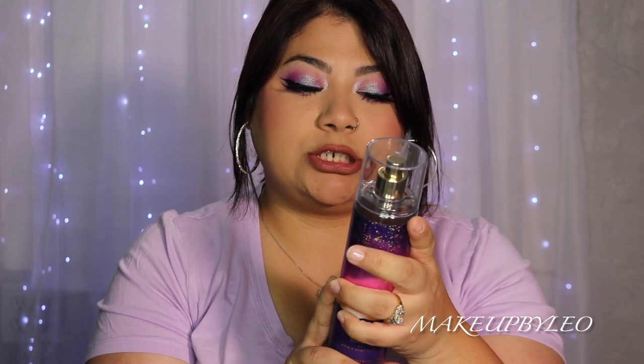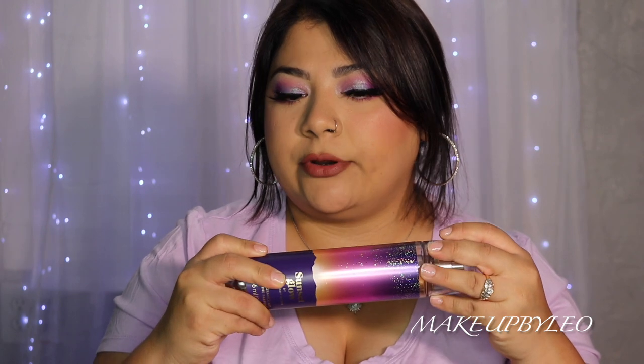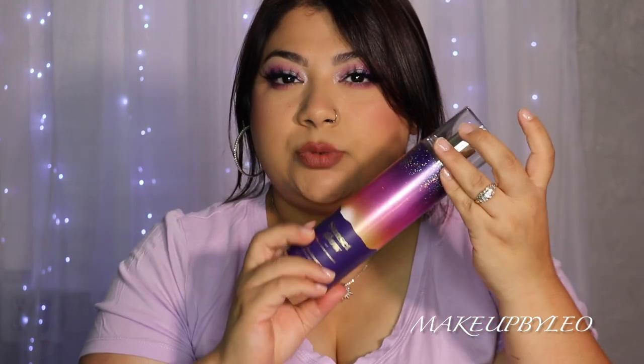This next one is Sunset Glow, with notes of fresh coconut, sparkling cherry seltzer, and caramelized vanilla. This reminds me a lot of Ariana Grande's 'Thank U Next 2.0' perfume. It's sweet, caramelly, and coconutty — the name is perfect, it just smells like summer. Because of the caramel it has that sweeter vibe, so this is one you should pull out for springtime or summer.